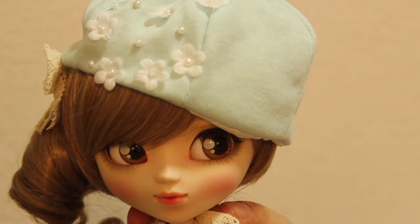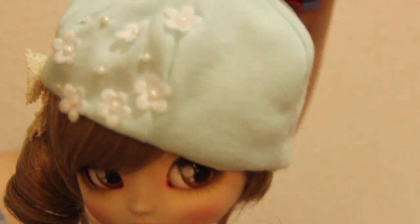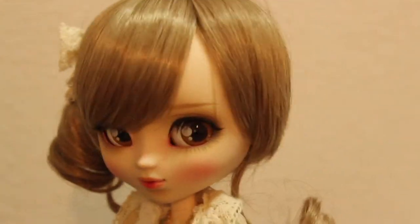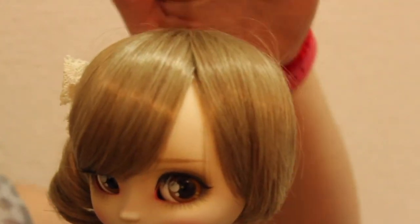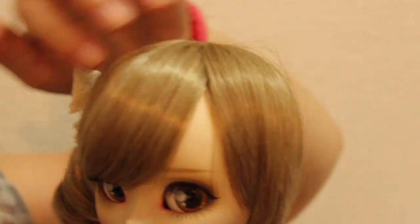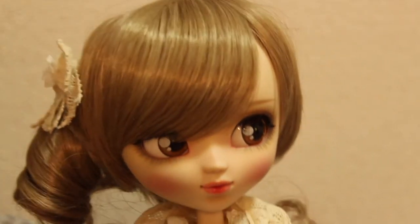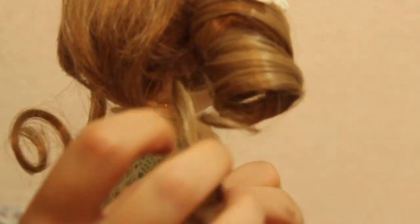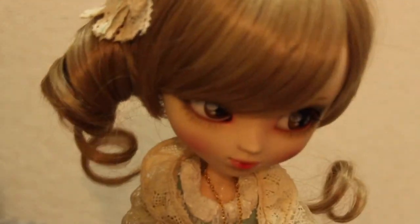Here is our little Cassie. I'm going to take off her hat so you can see her hair better. She has this wonderful wig — it's not a uniform color, it's brown but also has darker highlights and lighter highlights. She has one strand of hair coming out on this side and also on the other side.